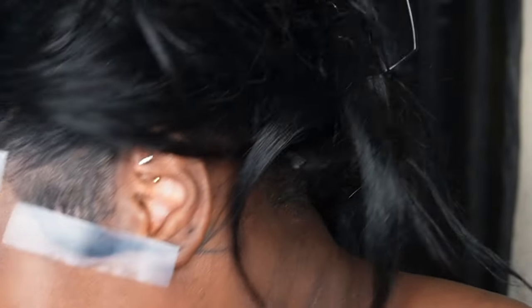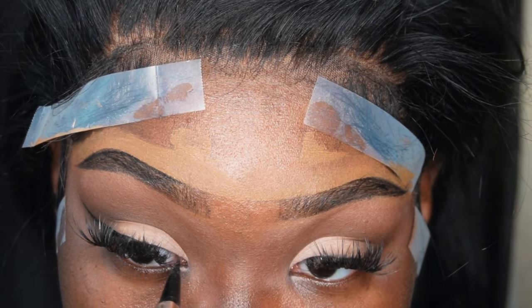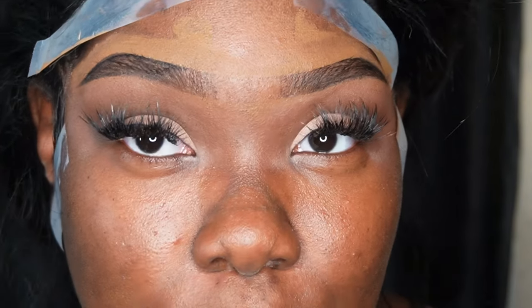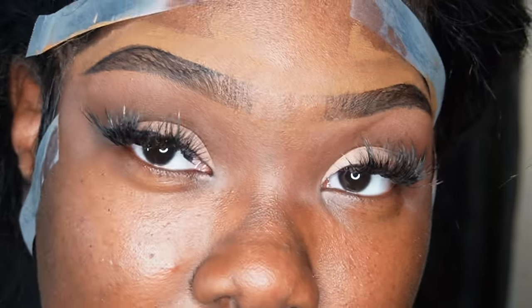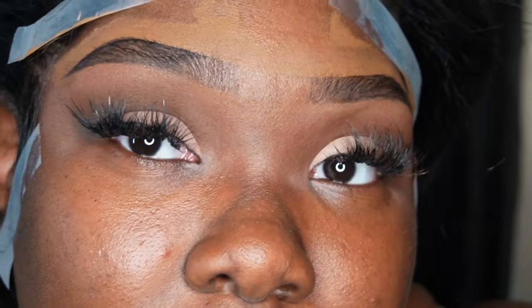Giving real cocoa mommy vibes right now. I'm going to come in and line my inner corner. I envy the girls that can do a really nice sharp cat-eye feline look — I can never do it. I feel like it looks like shit on me, like I just messed up my eyeliner. So I'm not going to do that.